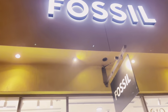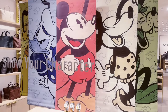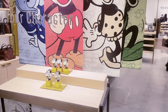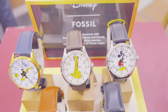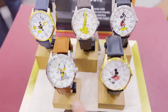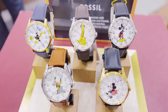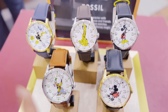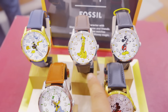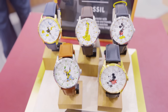We see Fossil and on the display there is Mickey and they have watches. Let's go inside. We found the Disney Fossil watches — originally $199 but right now they're 50% off, so $95. They have Donald, Pluto, Mickey, Minnie, and Goofy. So cute!